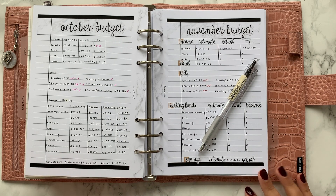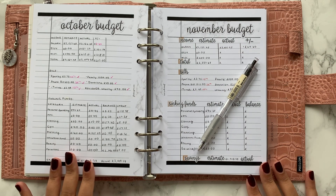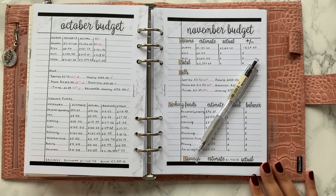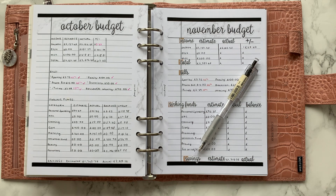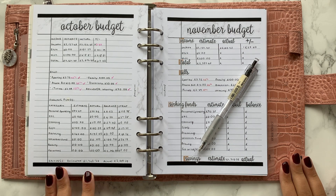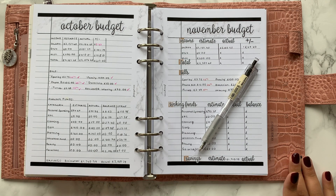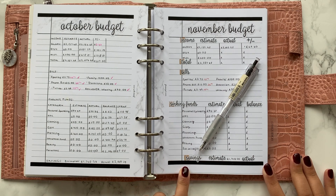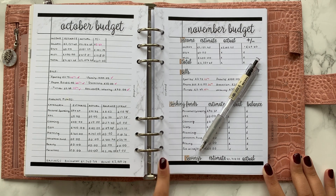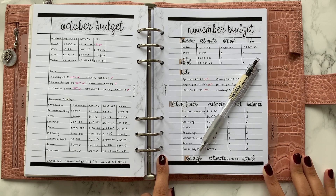Hi friends, welcome back to my channel and welcome to November's budget recap video. It was an interesting month and I'm excited to get into the numbers and show you how we did. As always, I am in my Hobonichi A5 Croc — I do have a review and a setup video on this. All the stickers are from my Etsy store, The Functional Planner Co, and the paper is from Fancy Plans. Direct links are all down below.